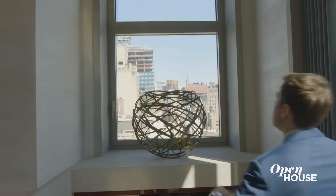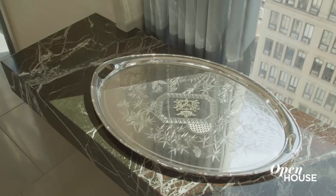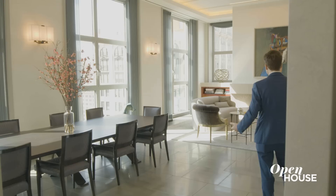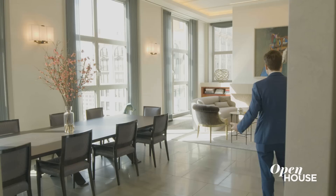Welcome to 240 Park Avenue South, Penthouse 17. I'm Michael Graves, and I'm looking forward to showing you this incredible place. This entrance gallery greets you as you step off the private keyed-in elevator. But once you step into the apartment, all you can say is wow.